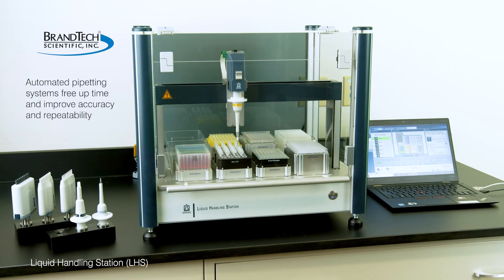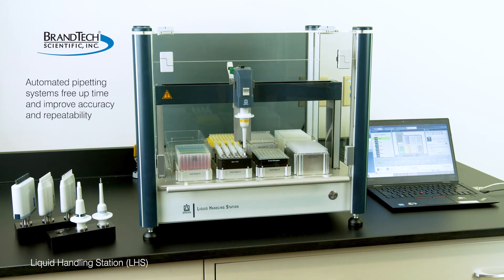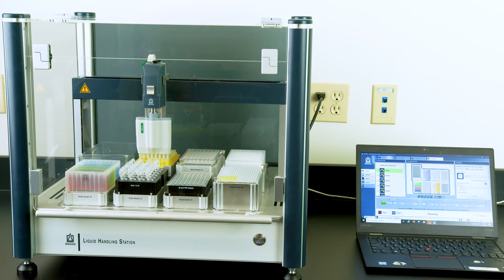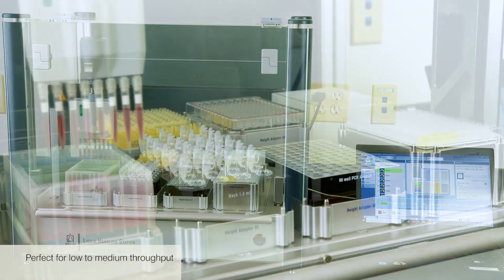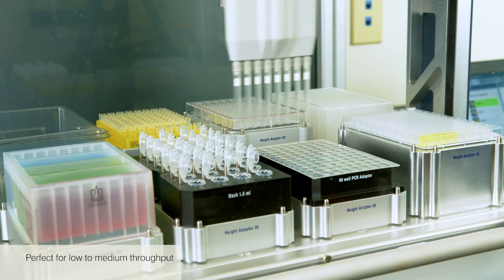Liquid handling robots offer the benefit of freeing up time, controlling accuracy and repeatability of pipetting procedures, improving safety, and allowing for protocol optimization, sample tracking, and process recording. Traditionally reserved for highly repetitive, high throughput, complex procedures, there are now benchtop systems that make robotics sensible even for low to medium throughput procedures.